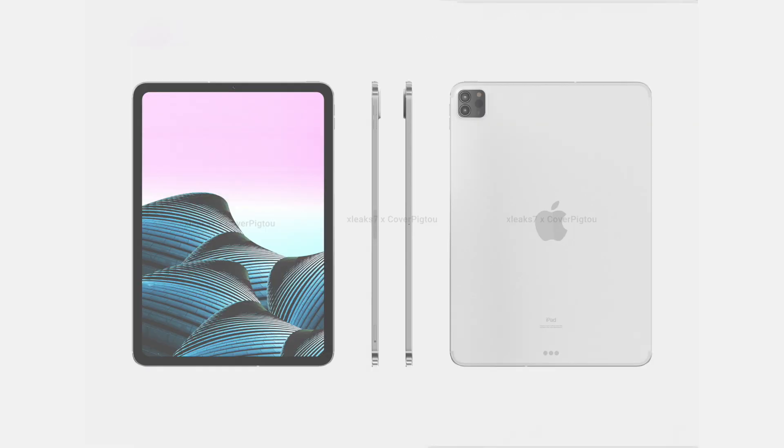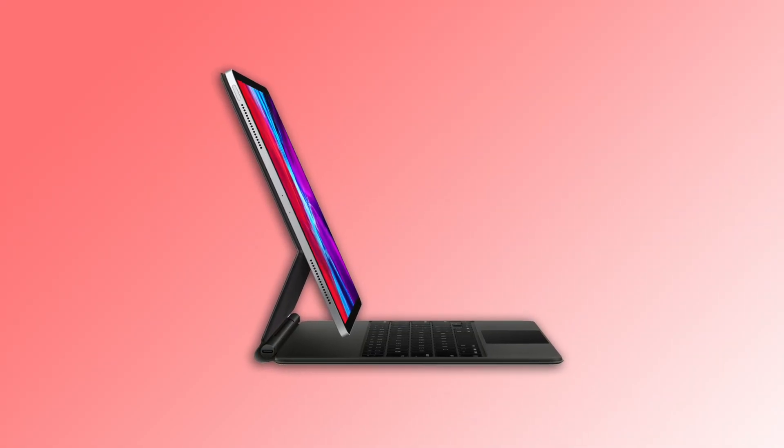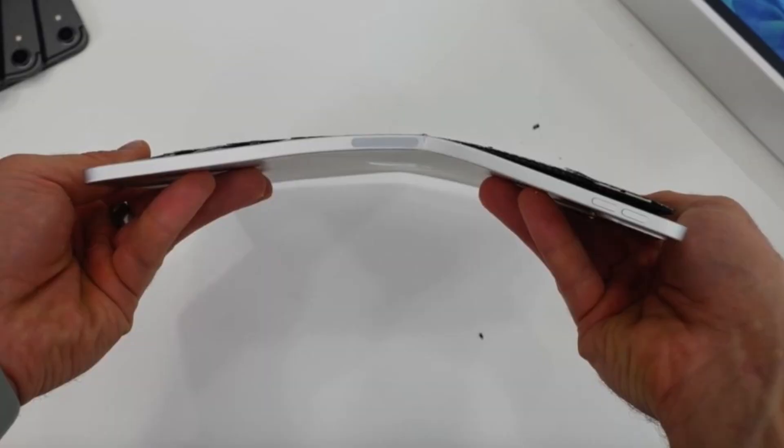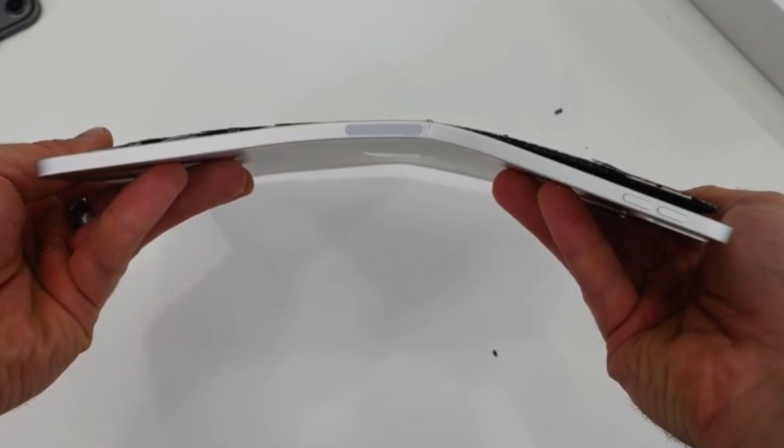Thankfully, Pig2 tells us the dimensions should be pretty identical. The iPad Pro will not be substantially thicker to accommodate a mini LED panel — Apple should be able to achieve mini LED while keeping thickness relatively similar. There's even a chance Apple could make it ever so slightly thinner to reduce the camera bump. They confirm the body change will not affect Magic Keyboard compatibility, so your $350 keyboard will still work with the new model.